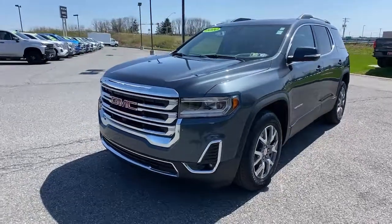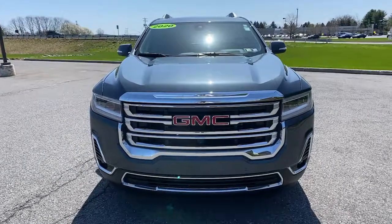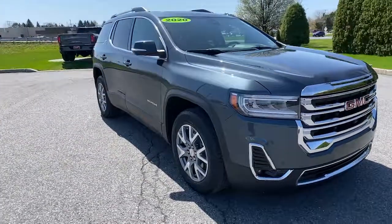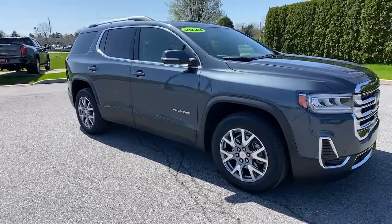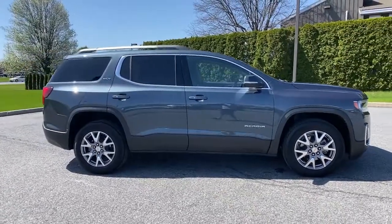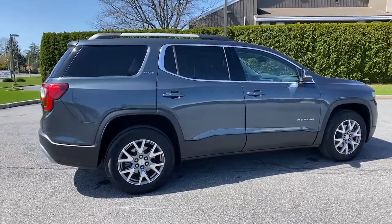Get acquainted with the 2020 GMC Acadia. With less than 30,000 miles on the odometer, this vehicle stands out from the rest. Answer the call to drive boldly into the future. Modern styling, advanced safety and infotainment tech, and a suite of creature comforts are on board to make every drive secure, confident, and relaxing.